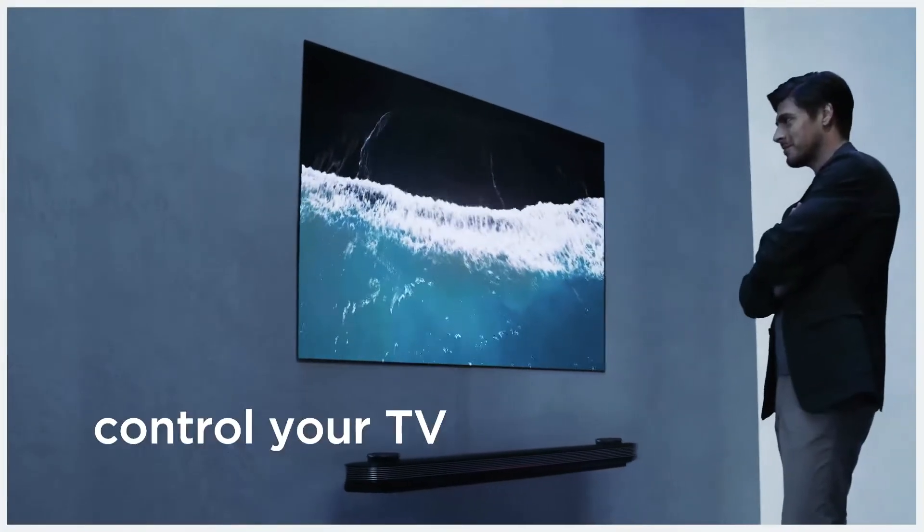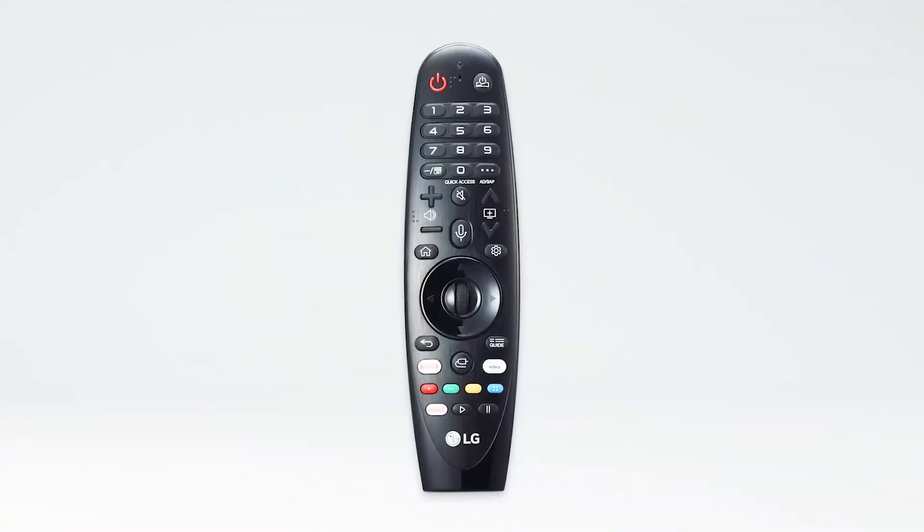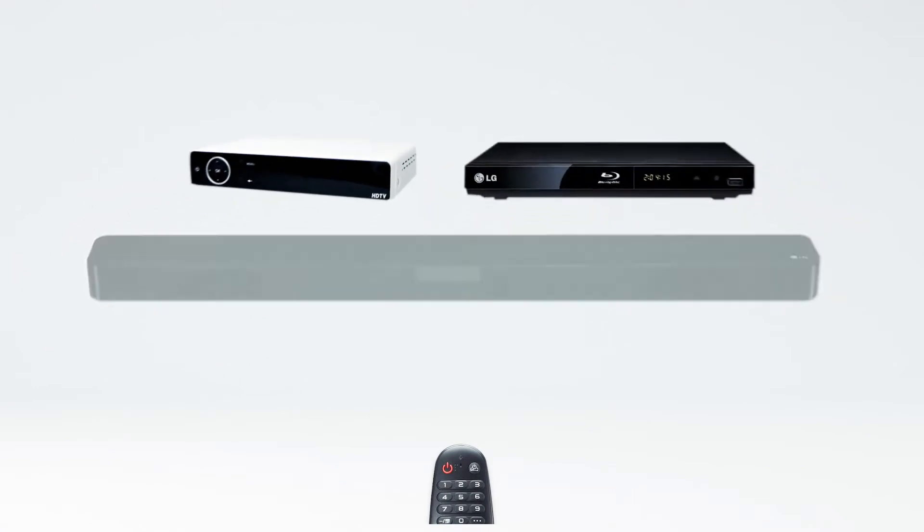You can control your TV, search for content, or get information. You can even use it to control other connected devices, such as most cable set-top boxes, Blu-ray players, or soundbars.